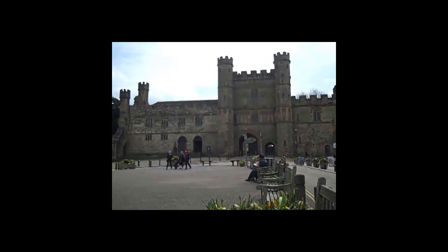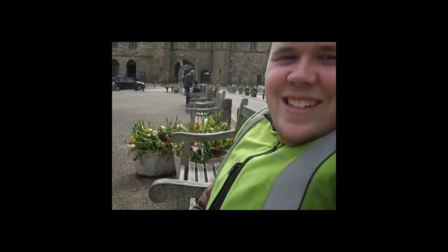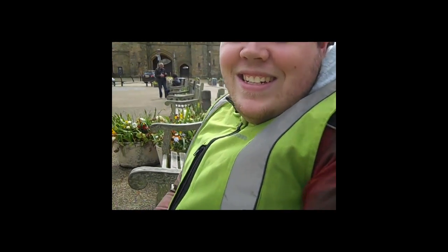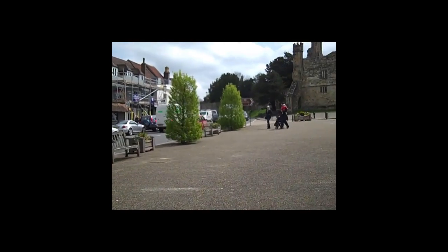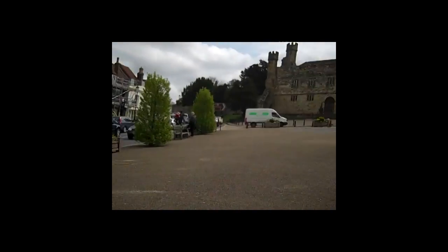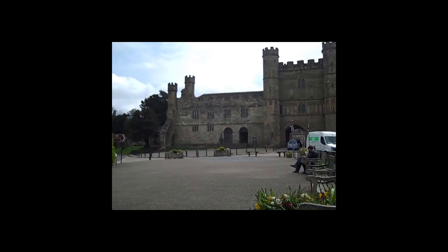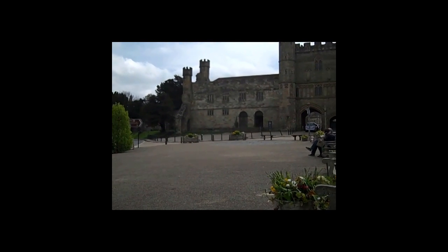We've just ridden from just above Paddock Wood to Battle, and you can see there's the castle there. This is us in Battle, trying not to get our registration plates in there, but I probably did. We got all the way here and the weather's as it was earlier — a little bit more blue, not that bad. There is sunshine; I'm having to squint a little, it must be sunny.